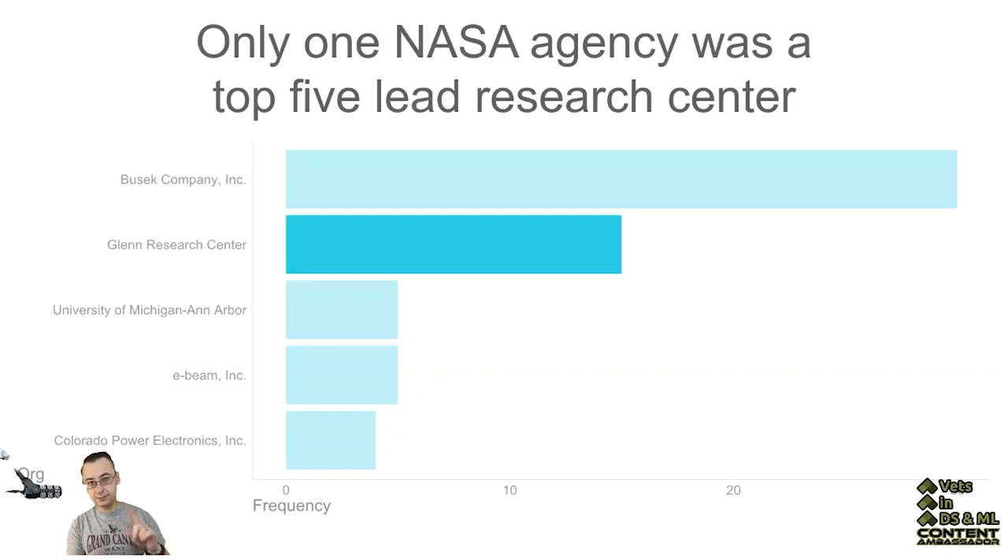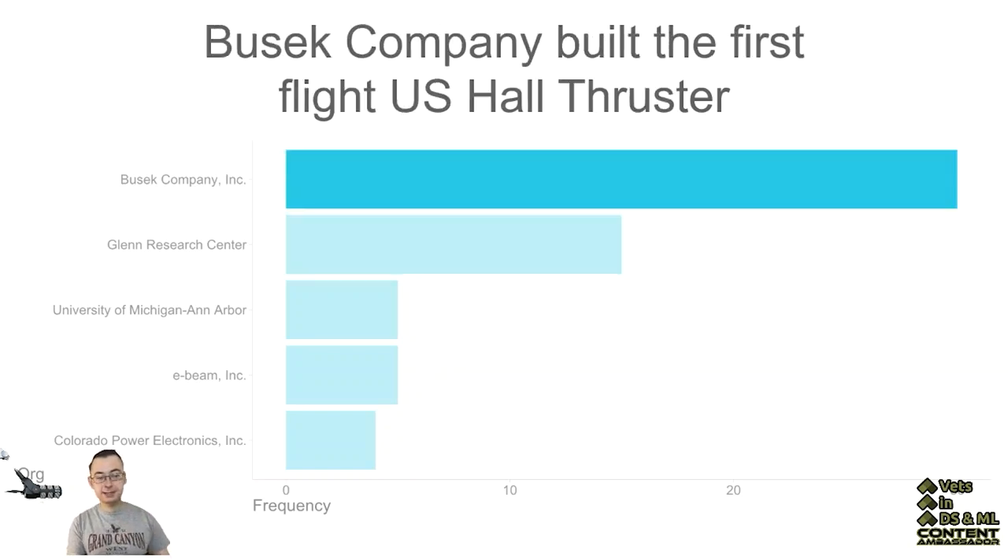It does make sense as you look at it because Busick Company built the first flight US Hall Thruster, so that makes sense on why they have so many different research pieces here. And then E-Beam and Colorado Power Electronics focus on high voltage systems.